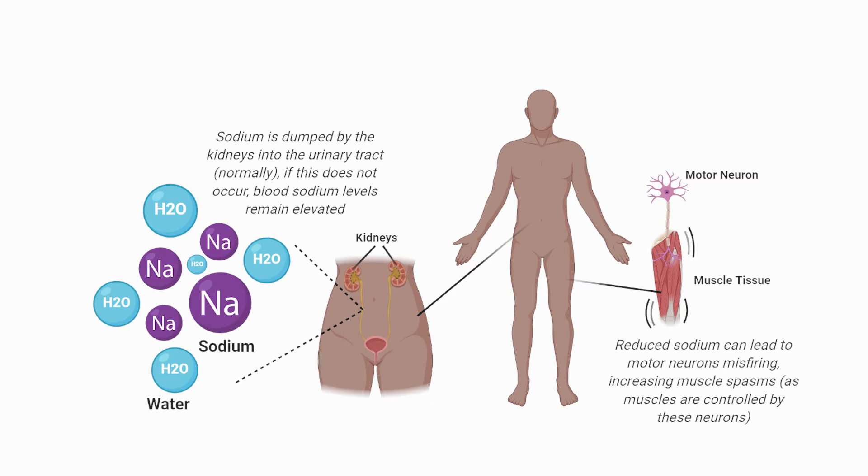Low blood sodium can also be a worry, because it can lead to muscle cramps, as muscle cells are controlled by these aforementioned neurons that may misactivate. More seriously, low sodium can lead to drops in blood pressure, as well as confusion and lack of cognitive ability, as neurons again misfire.